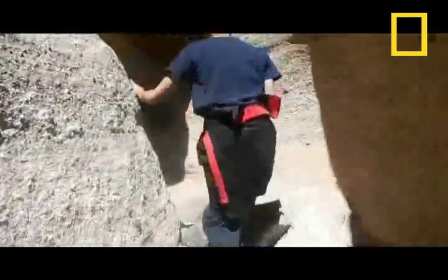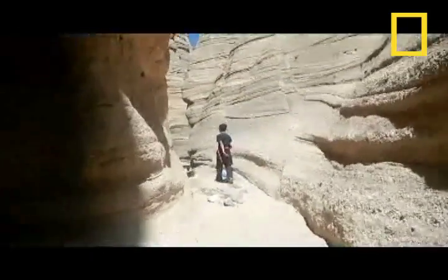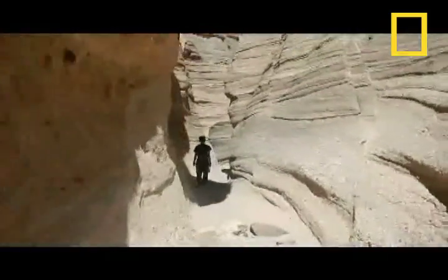The cave loop trail is 1.2 miles long, rated as easy. The more difficult canyon trail is a 1.5 mile trek up a narrow canyon with a steep 630 foot climb to the mesa top.